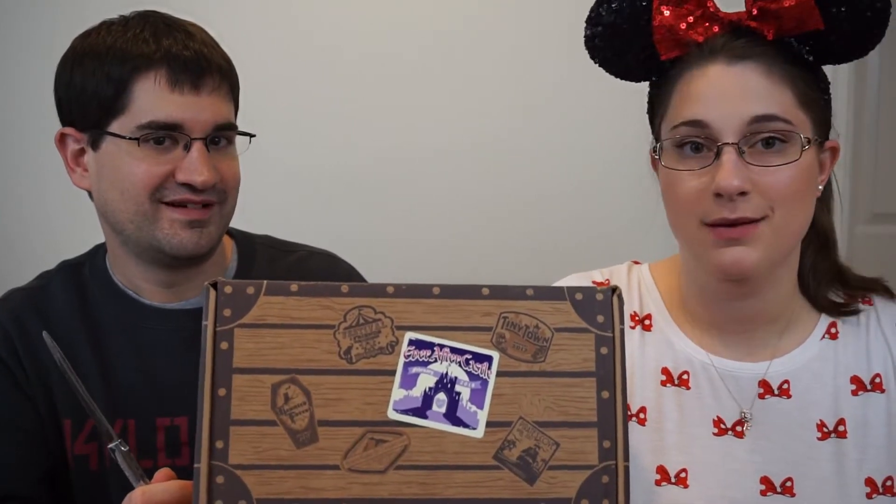Hello friends and welcome back to our channel. Today, the day we're filming this, is Valentine's Day — how fitting is this? We are opening up our Disney Treasures Ever After Castle box, so I think we should dig right in. I'm really sad about this because right now, from what we know, this might be the last box.